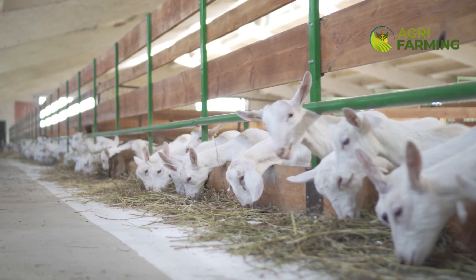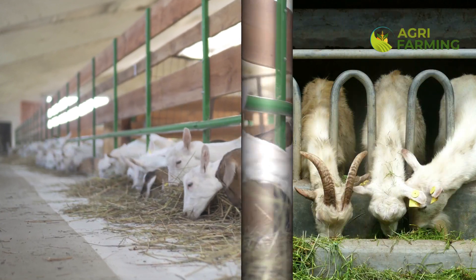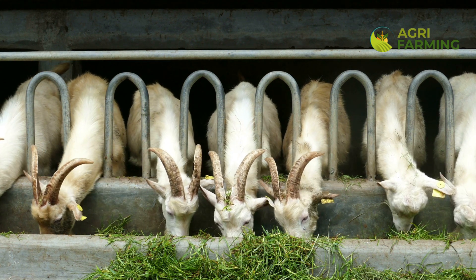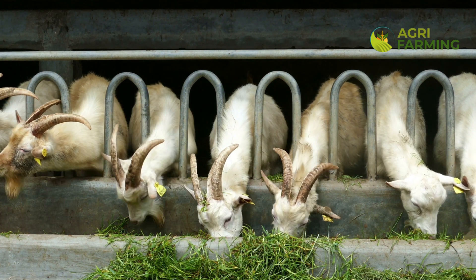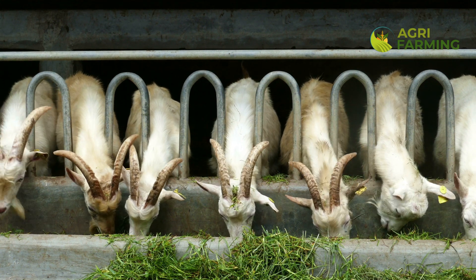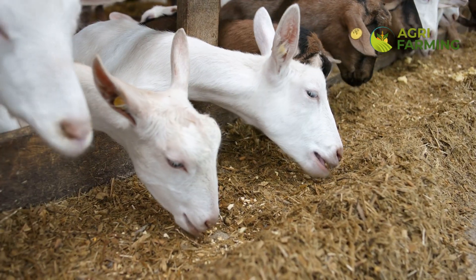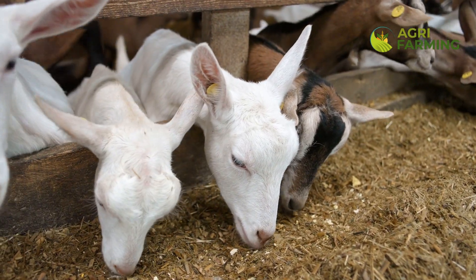Health monitoring is crucial in modern goat farming. Today's technology offers wearable sensors that track everything from reproductive status to signs of illness. These devices send real-time data to your computer or smartphone, allowing you to monitor your herd's health on the go. We'll explore how implementing these technologies can help you catch health issues early, manage your goats more effectively and significantly reduce veterinary costs.